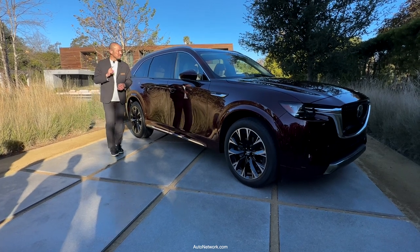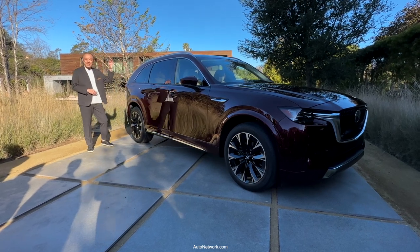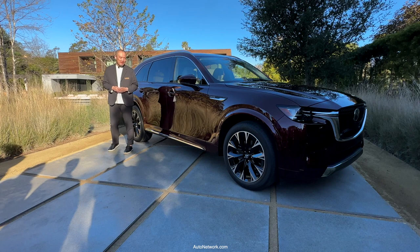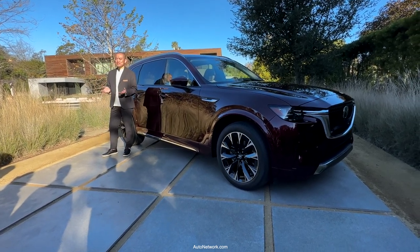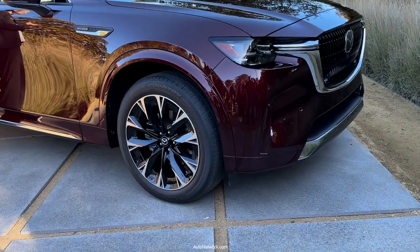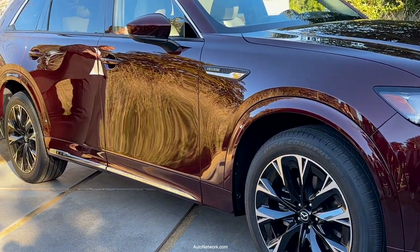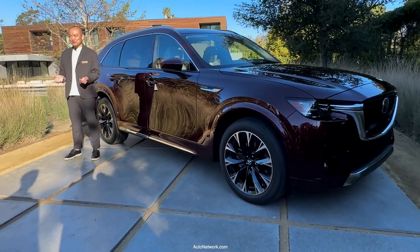First, substantial proportions. CX-90's dynamic profile creates a powerful appearance that appeals to the premium segment. The all-new large platform enabled our team to design a vehicle with beautiful styling and spacious interior space, with a rear-focused center of gravity cabin — especially a rear-wheel drive proportion. The ideal state of Kodo design.